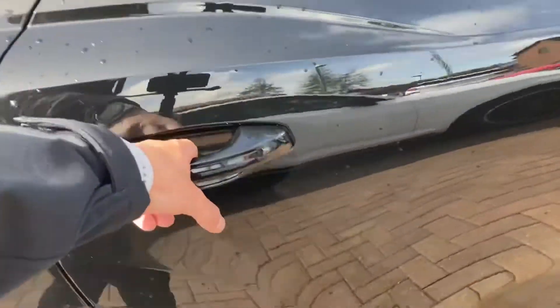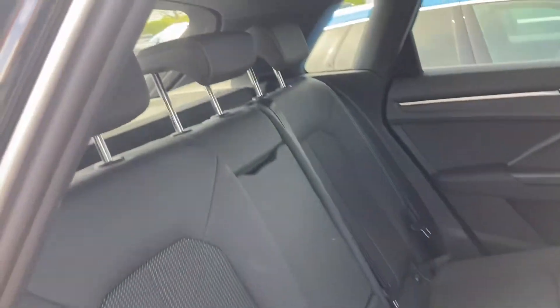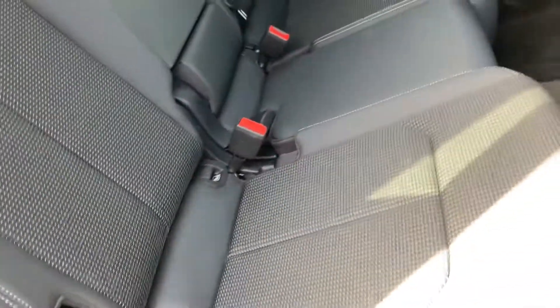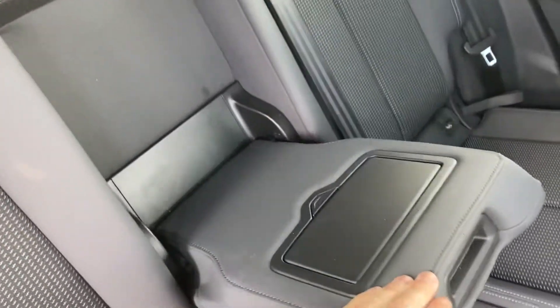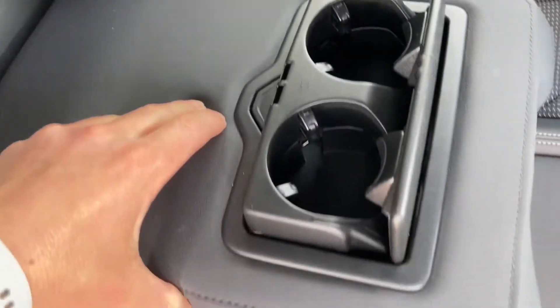Let's have a quick look in the back of the car now. We have got the really smart Pulse half-cloth half-twin leather seating throughout the car. Here we have got a pull-down armrest with two drink holders, which are ideal for those long journeys.